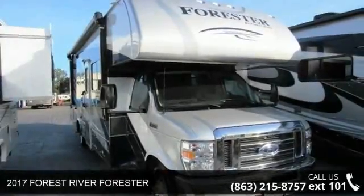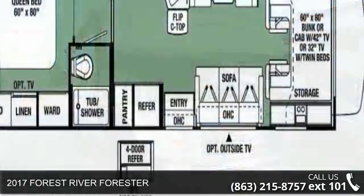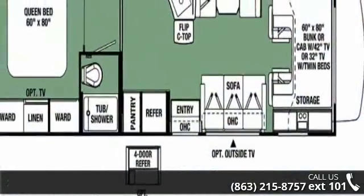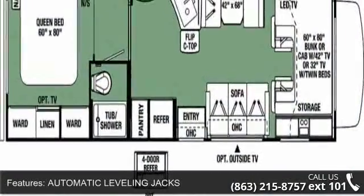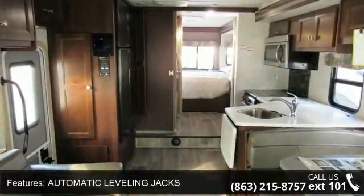Travel in style with this 2017 Forest River Forester. For those looking for a feature-packed motorhome, look no further. Here we have the standard for style, quality, and driver comfort in Class C RVs.